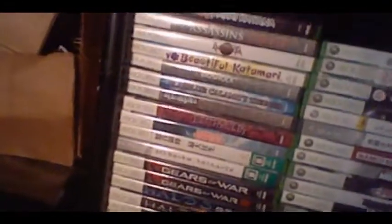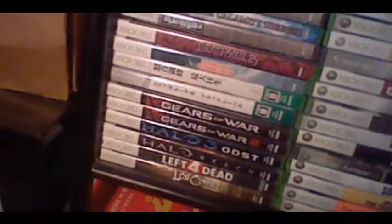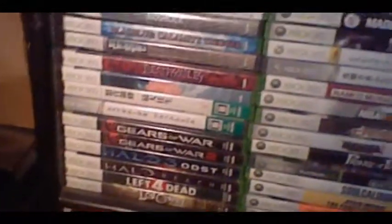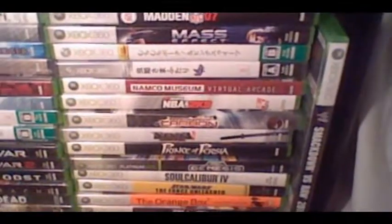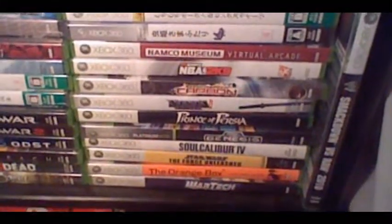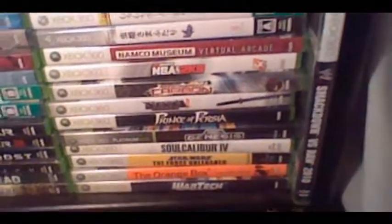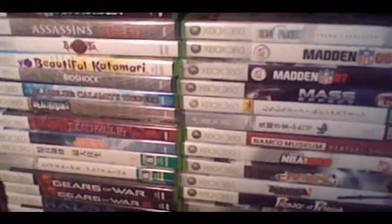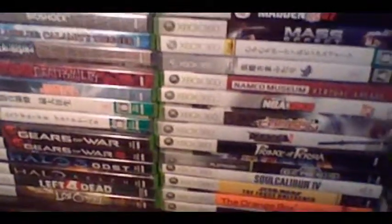360 games are down here. I've got most of the Cave shoot-em-ups: Ketsui, Deathsmiles, a couple Dodonpachis. The Japanese games you see are all Cave shoot-em-ups. Just got Dodonpachi Saidaioujou recently. Mushihime-sama, Espgaluda 2, Muchi Muchi Pork and Pink Sweets. Also got the Sega Genesis Collection, which is a really cool compilation. I haven't played a whole lot of other Xbox 360 games to be honest. I have played Portal on the Orange Box — that was really cool.